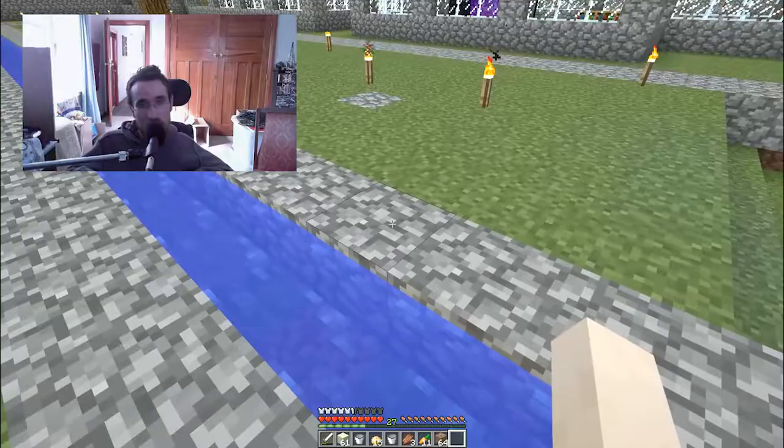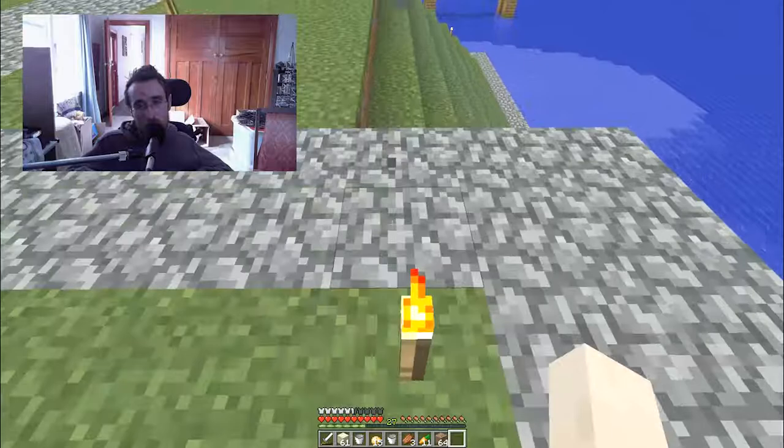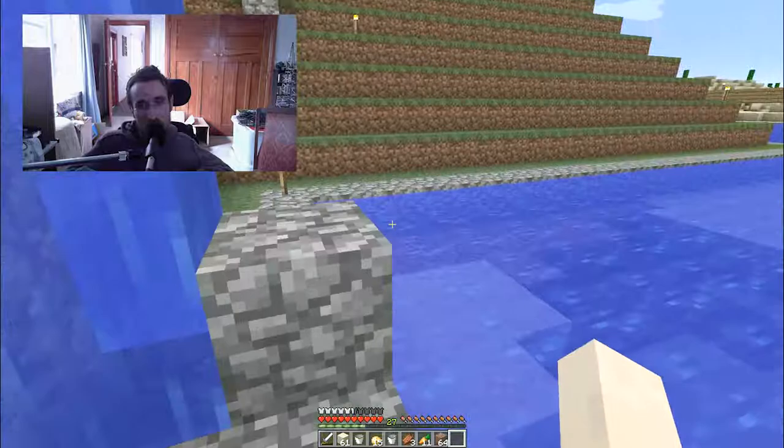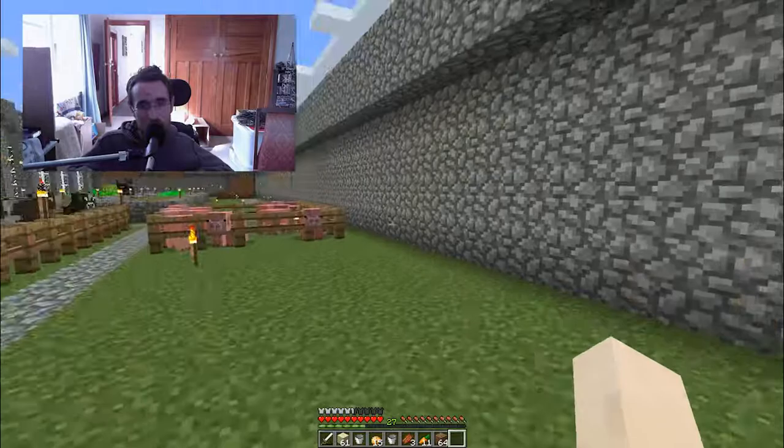I've built a river stream kind of thing which looks really cool, and I've also built a little building down here which is half underground with a waterfall — that's almost finished. I've also finally finished my wall so it's completely spider-proof and nothing is going to get in.